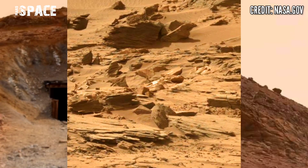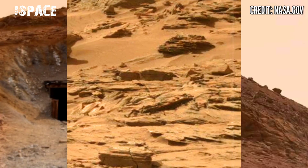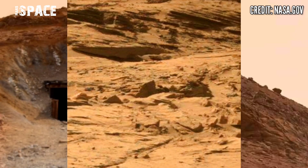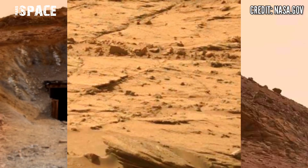Mars rover released this stunning video footage of the Mars surface. This image was captured by NASA's Mars Curiosity Rover using the left navigation camera, capturing this area.